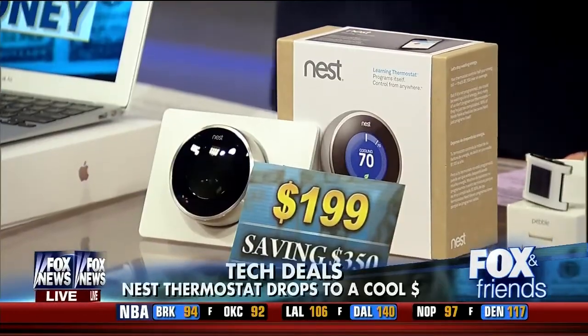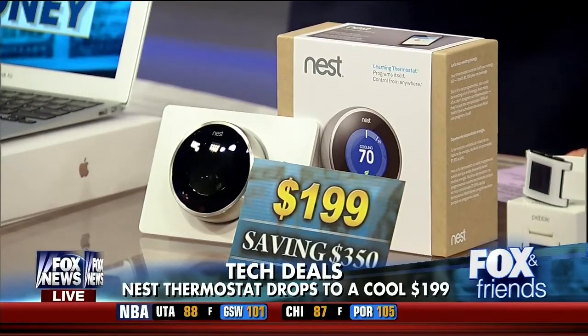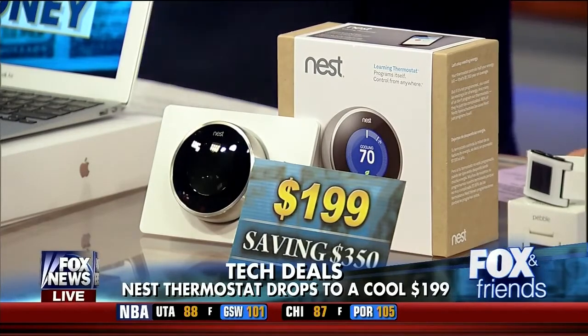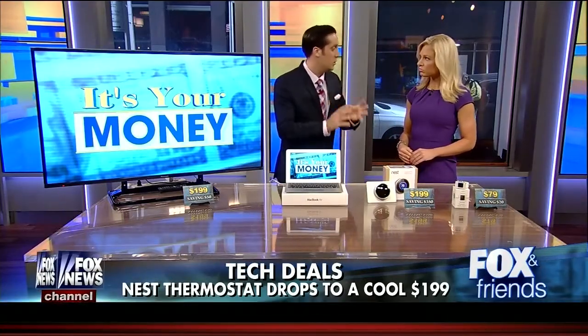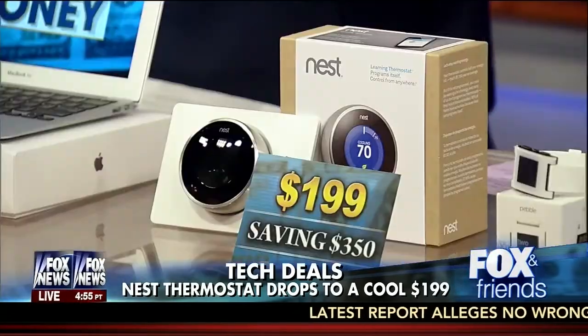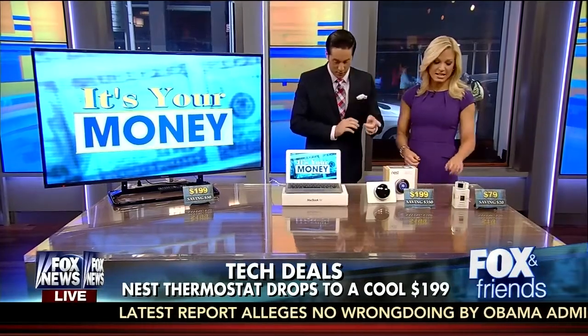Let's talk about the Nest Learning Thermostat. How does this thing work? So this thing is really cool. It is also the lowest price we've seen for this type of model, and it's an ultimate housewarming gift for techies. Essentially, it's a learning thermostat — when you come home at six o'clock, maybe raise the temperature or go to bed, it remembers that and it adjusts accordingly. It's Wi-Fi enabled, so you can operate it from your smartphone, from your tablet, or even when you're away from your home. With $350 saving — amazing. That's right, that goes for $199.